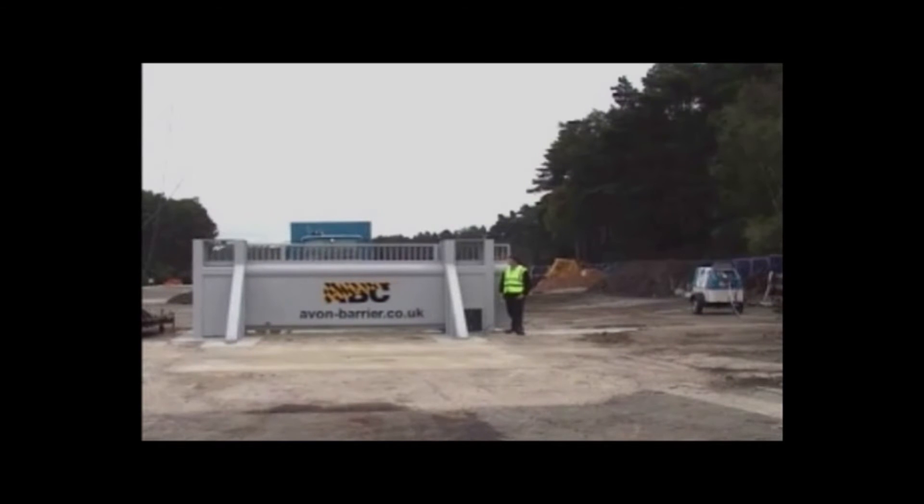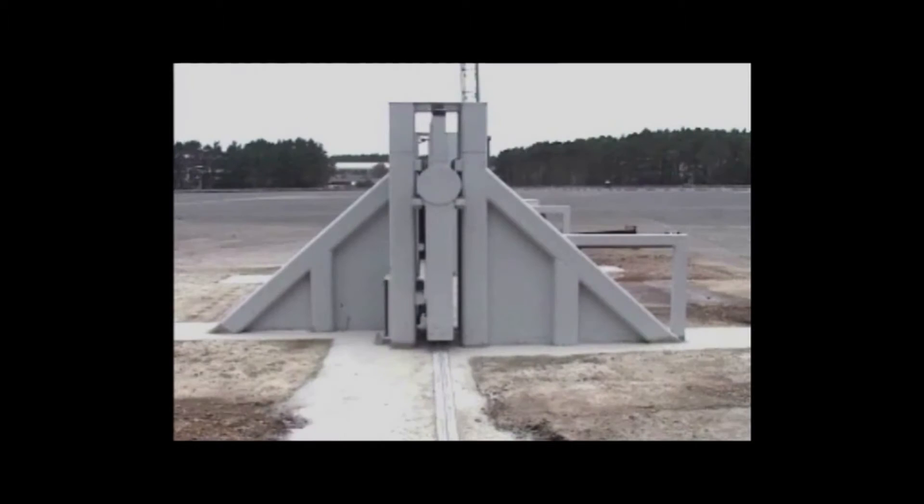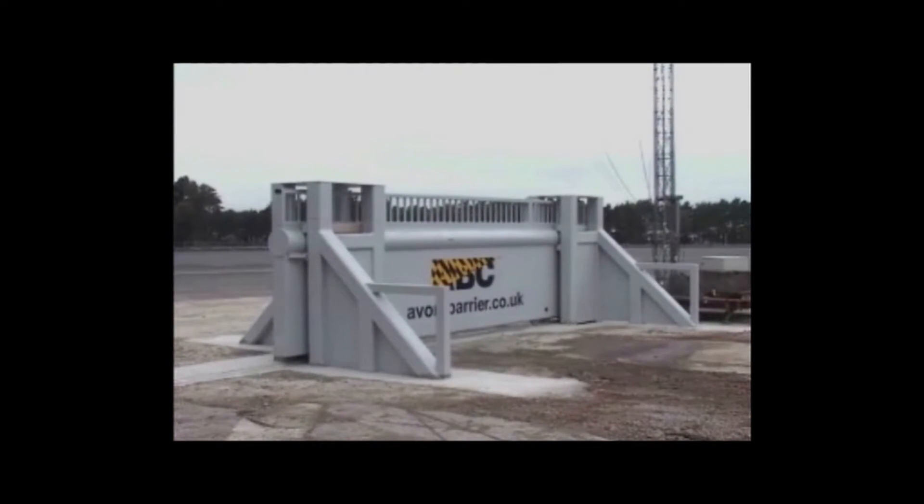The base of the gate forms the main blocking system, while the upper section of the gate leaf can be designed to blend in with existing fence lines and architectural features.